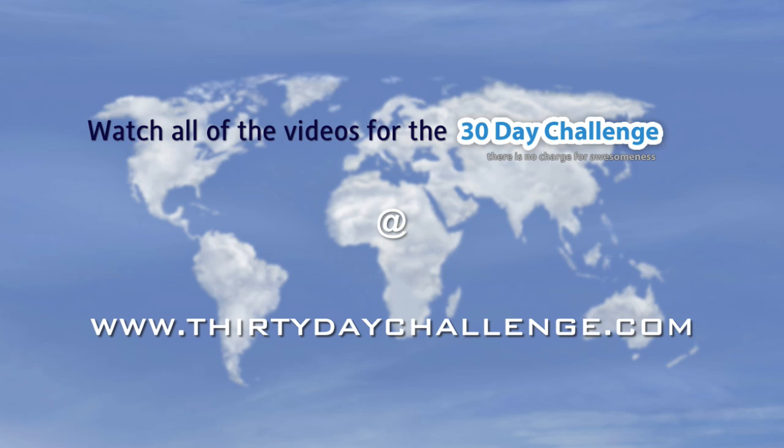Now, this is very likely going to be my last video for this year's 30-day challenge. I'd like to thank you all very much for participating in the challenge and I wish you very well for the completion of the challenge and, more importantly, for your internet marketing activities going forward. Thanks a lot.